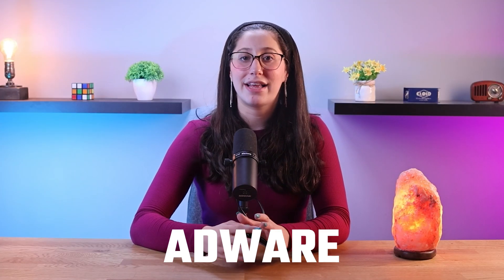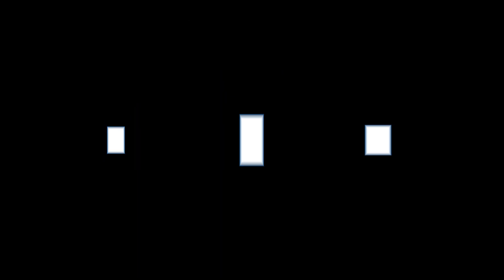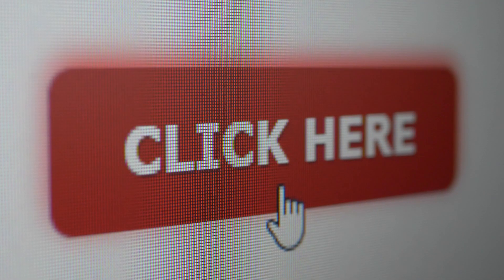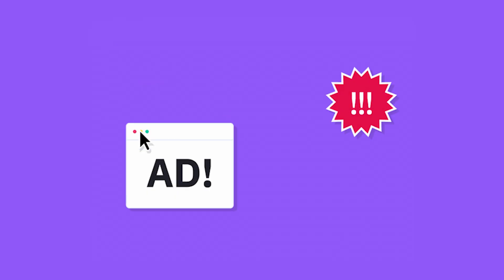Adware and click fraud represent more subtle yet lucrative methods for cybercriminals to profit from malware. Adware is often bundled with seemingly harmless software, but its main goal is to deliver intrusive advertisements and gather user data for targeted marketing. Cybercriminals partner with advertising networks to guarantee income from clicks on these ads. Click fraud takes this concept a step further, as cybercriminals use malware to simulate clicks on online advertisements, which inflates the revenue earned by the advertiser, giving criminals a share of all the ill-gotten ad revenue.